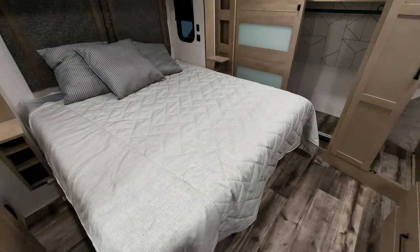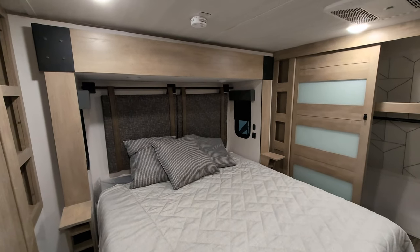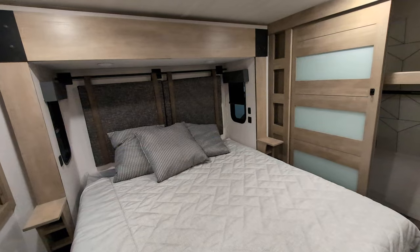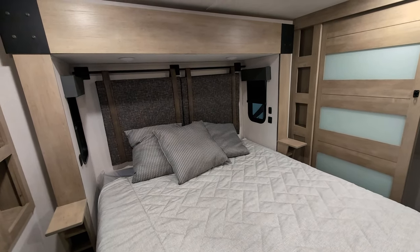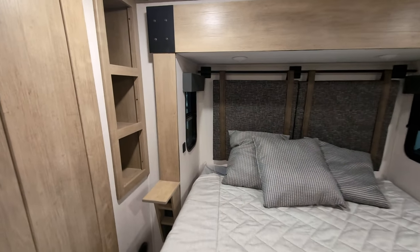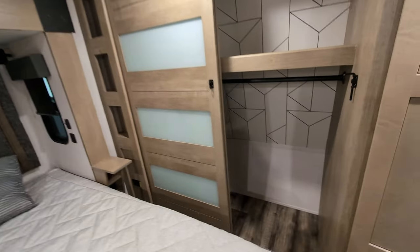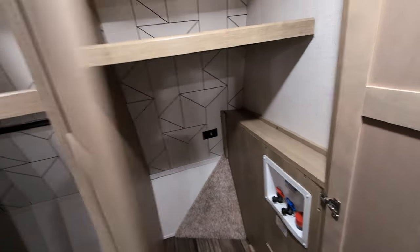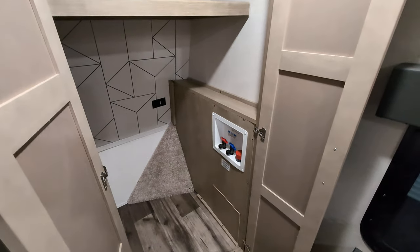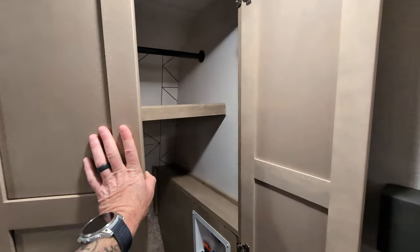We're going to start back here in the bedroom. King-sized bed with nightstands on both sides and reading lights back there. I really like the headboard in this. You also have some additional storage over here to the side, a nice big hanging closet with plenty of space on top for additional stuff. You are also washer-dryer prepped back here — you can do a stackable washer-dryer or an all-in-one. And there's more shelving space as well.